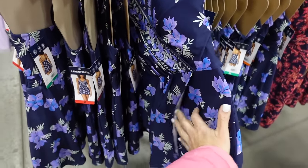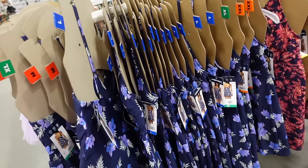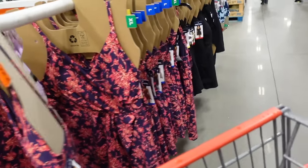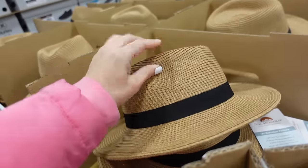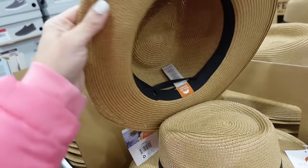Swim dress from Ocean Pacific — wrap style front and bottom with adjustable straps. Available in blue floral, purple, burgundy, and black for $16.99.